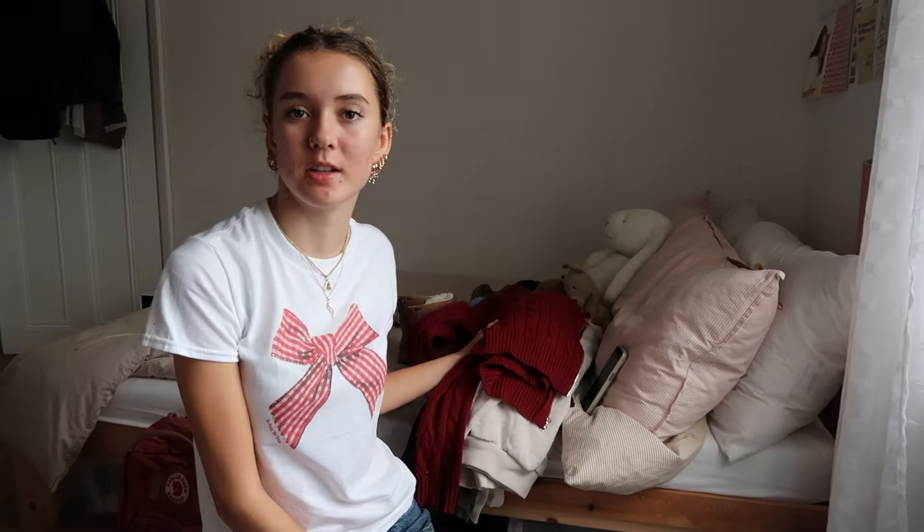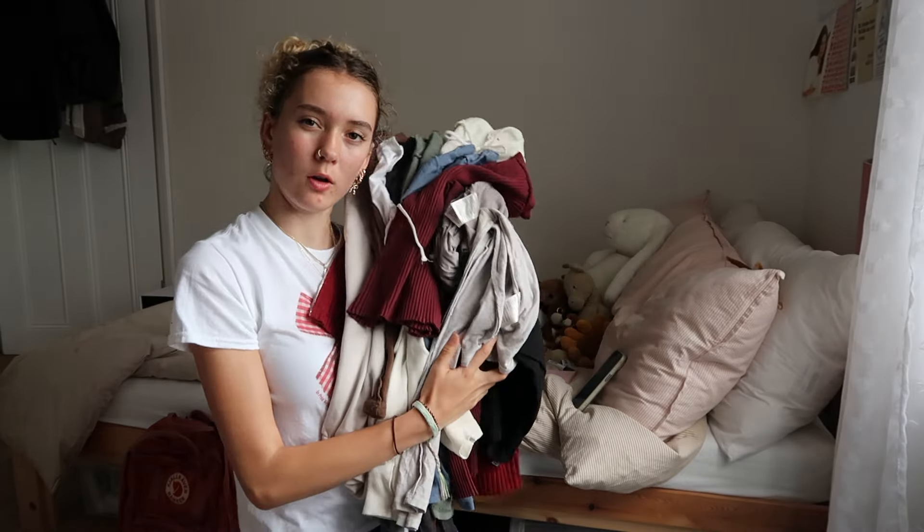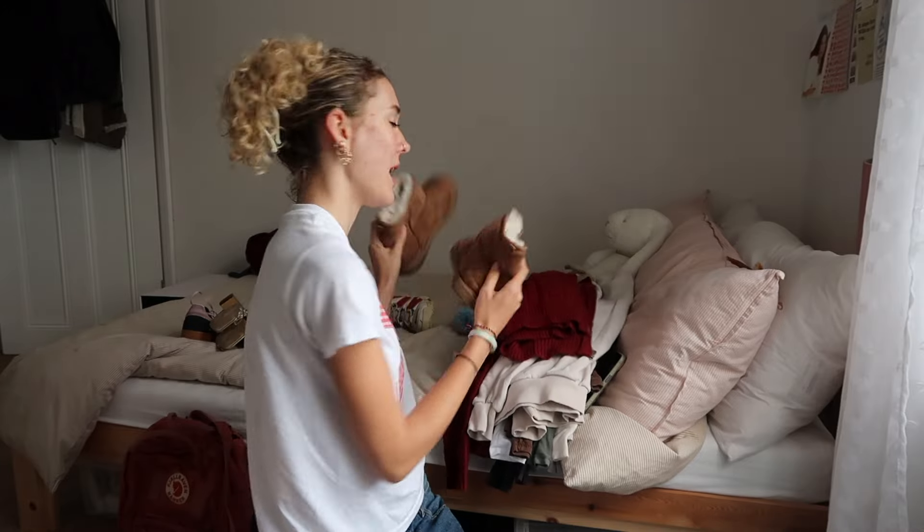I've taken most of the stuff out and kept it, getting rid of a few tops I won't wear again. I've got four long-sleeve tops for the winter season. I also found a pair of Uggs under there. I'm going to start packing some shoes as well - I think I have about four pairs but I can live with one or two pairs.